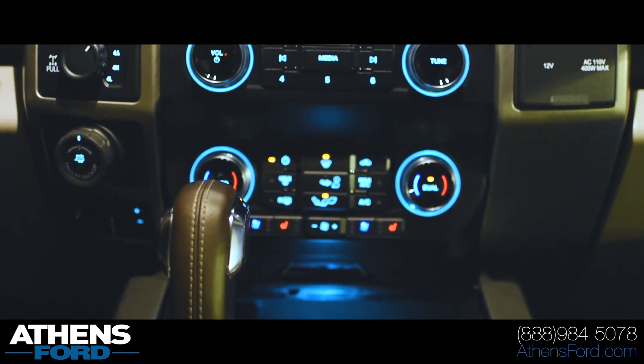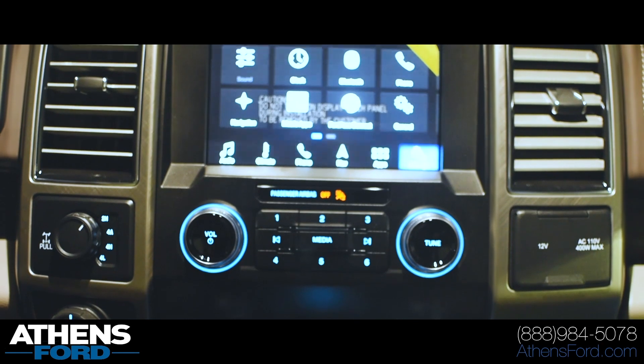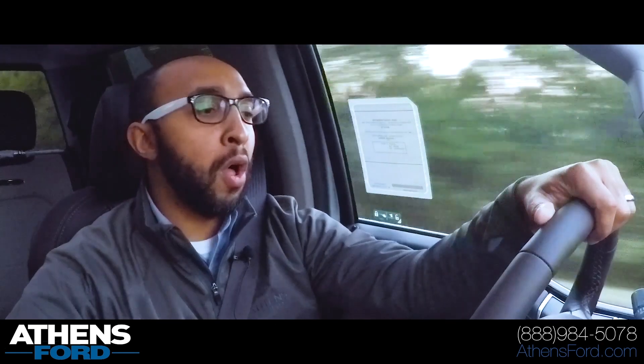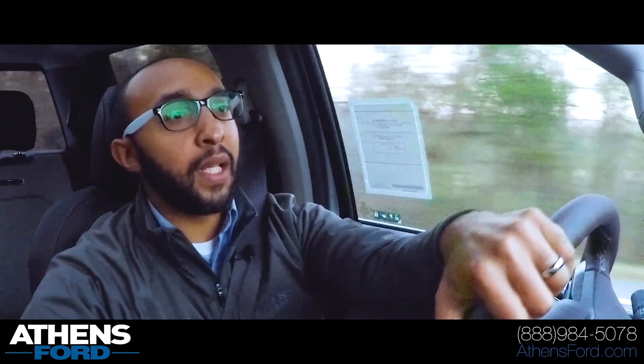Right now we're cruising in seventh gear. There's a button just below to change your drive mode — so normal, tow haul, snow/wet, eco mode, and sport mode. I'm going to put us back in normal drive and keep it in sport mode.